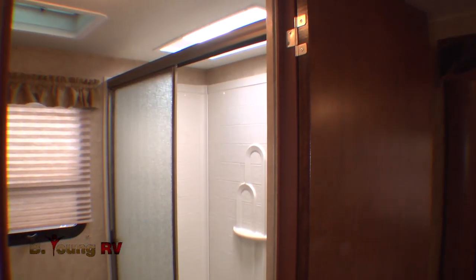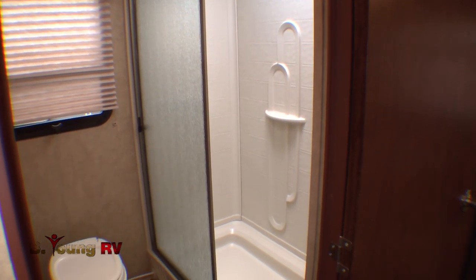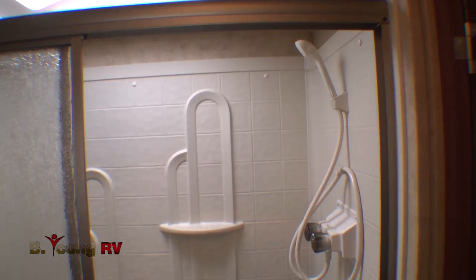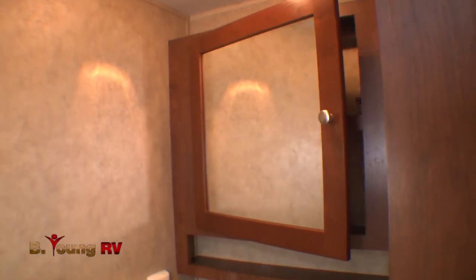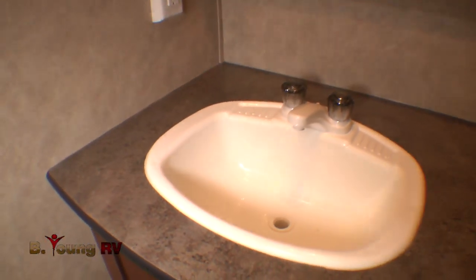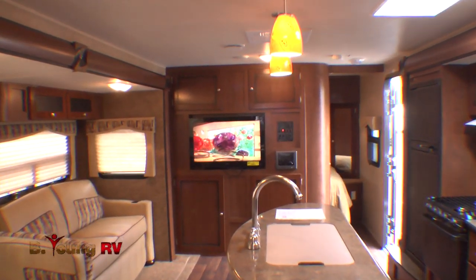You'll find the bathroom plenty spacious, with a full glass shower surround and foot-flush toilet. Little extras like a skylight, power roof vent, beautiful sink and medicine cabinet, plus more hardwood cabinetry storage make this bathroom feel more like home wherever you are.